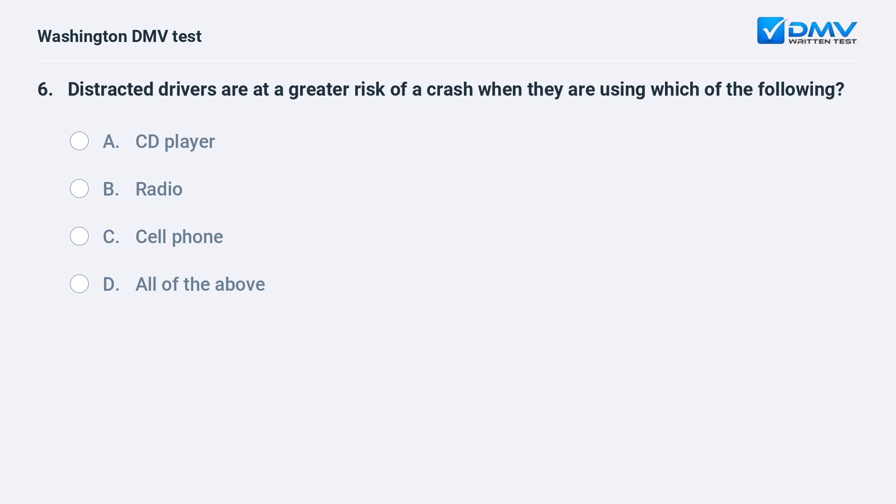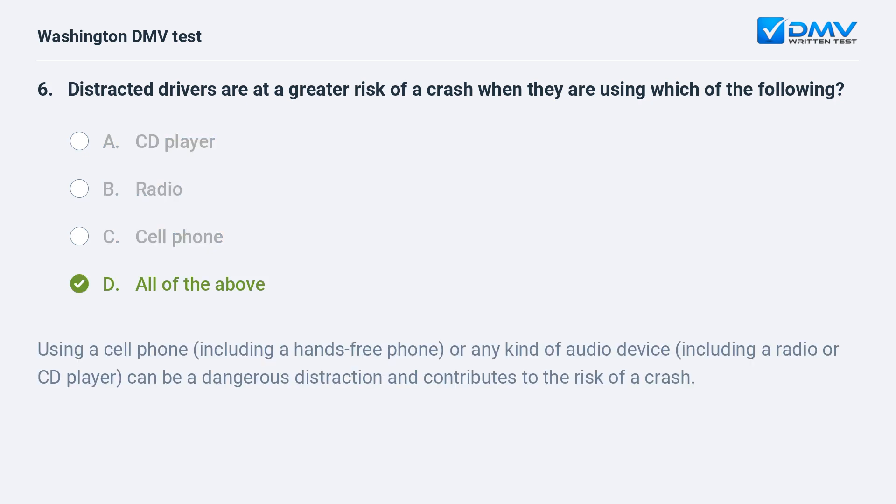Distracted drivers are at a greater risk of a crash when using which of the following? a. CD player. b. radio. c. cell phone. d. all of the above. The correct answer is d — all of the above. Using a cell phone, including a hands-free phone, or any audio device including a radio or CD player, can be a dangerous distraction and contributes to the risk of a crash.